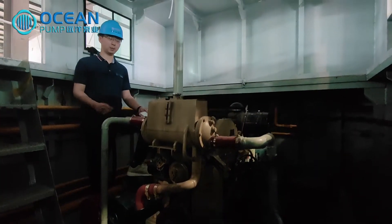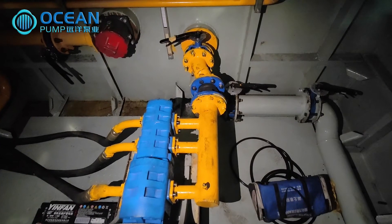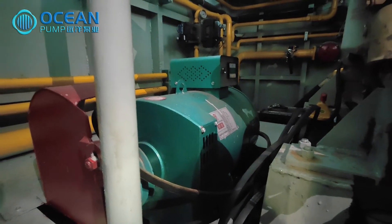This is a Cummins diesel engine. The front end is equipped with a hydraulic triplex pump. This engine is also equipped with a generator to supply power for the lighting and ventilation.